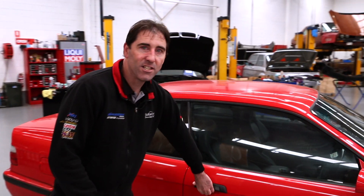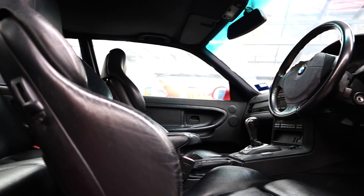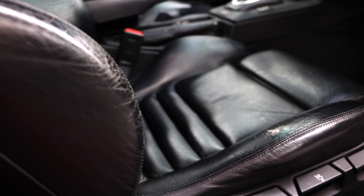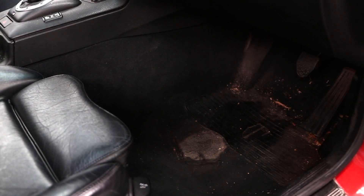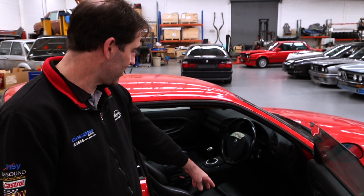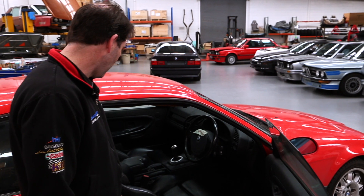So if we go into the inside, we can see we've got the traditional worn seat. There's a hole in the bolster so we're going to repair that. We've got some issues with the carpet that we need to deal with — pretty common that you see in the cars of this age nowadays, so we'll get that taken care of.